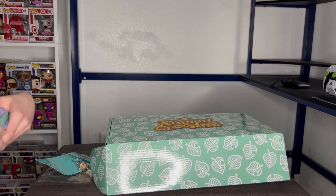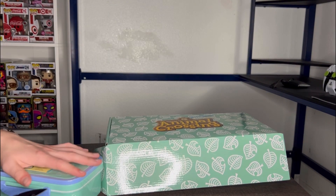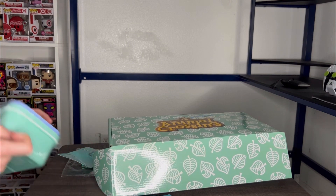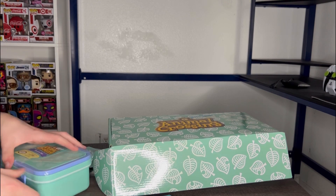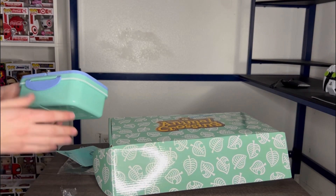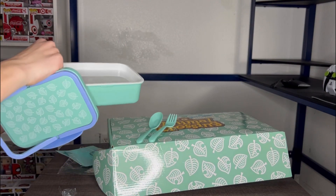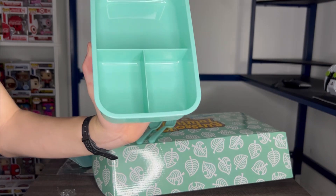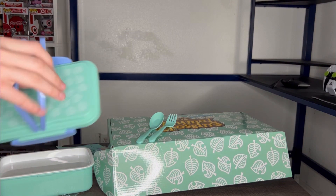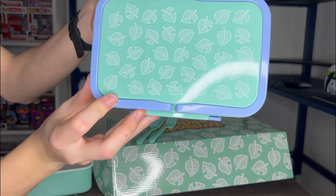I'm going to show you the bento box closer up. Can't get it quite open — I'm going to have to use my knife here. There we go. Let's see what's inside the bento box. Looks like it comes with a spoon and some forks. I think it has something under this lid too, and then three other compartments where you can store your food. It also has a handle — it's like a lunch pail thing, or like a picnic basket. And here's the front of the design.